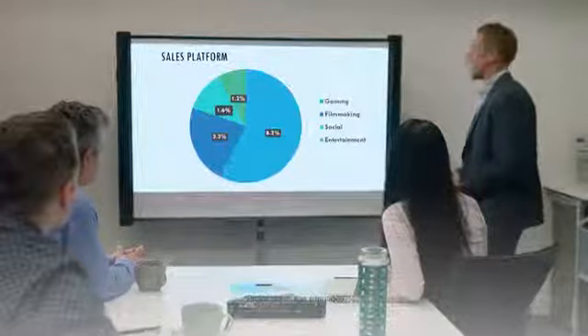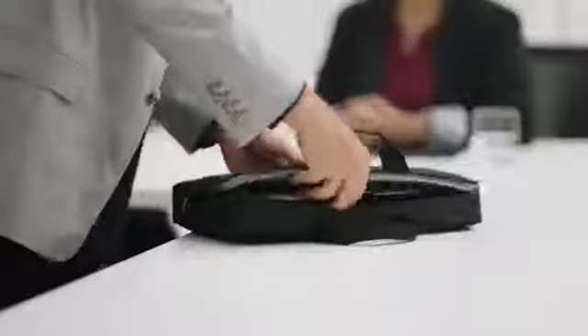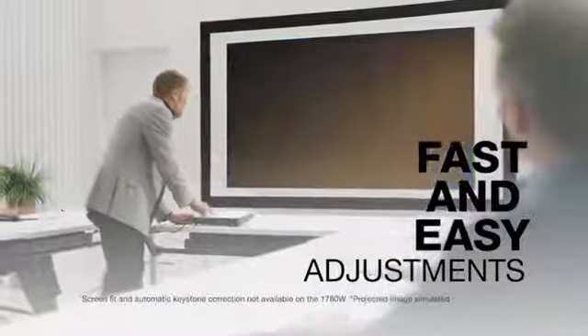Advanced features like wireless mirroring through Miracast makes these projectors turn into a smart display, easily projecting from your tablet or mobile device wirelessly. And with easy adjustments like screen fit or automatic keystone correction, you will only have to focus on delivering a great presentation.